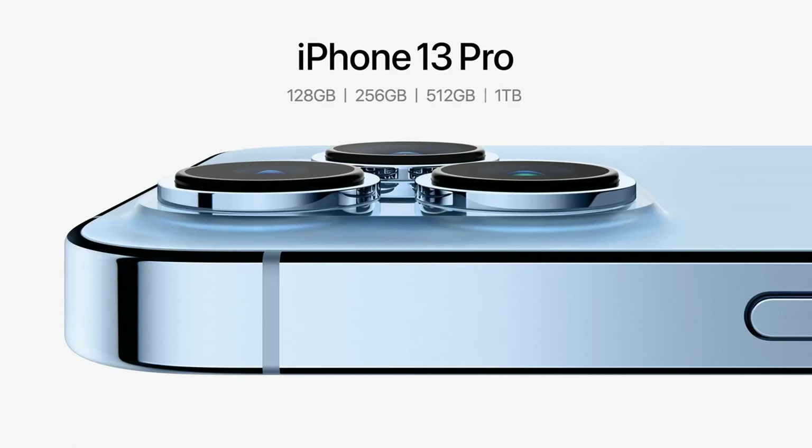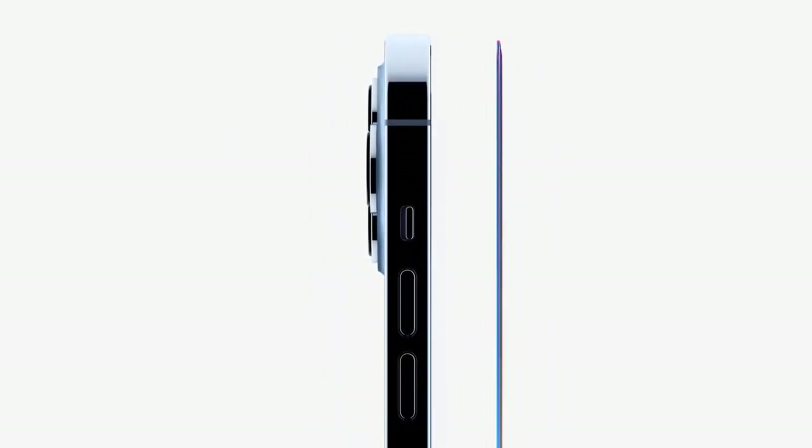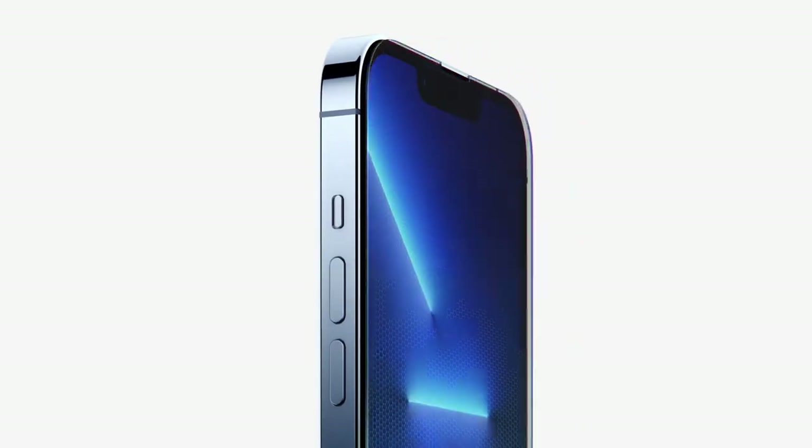Come on, it's 2021 — who needs 64GB storage? Now let's talk about things I didn't like in the new iPhone 13. First, obviously, the design — there are not many design upgrades and it looks very similar to the iPhone 12.